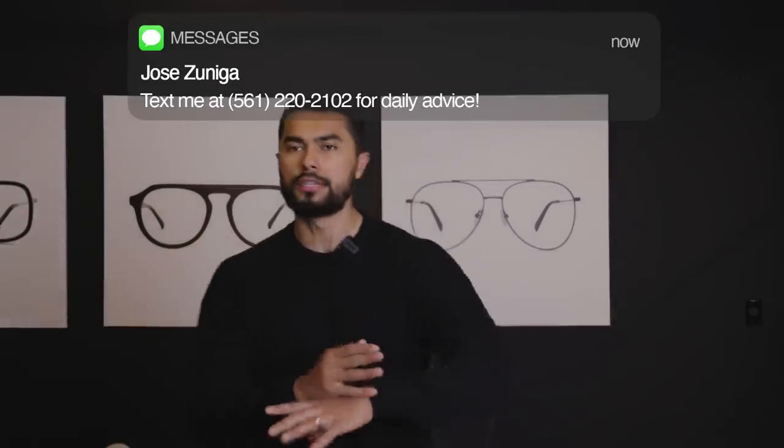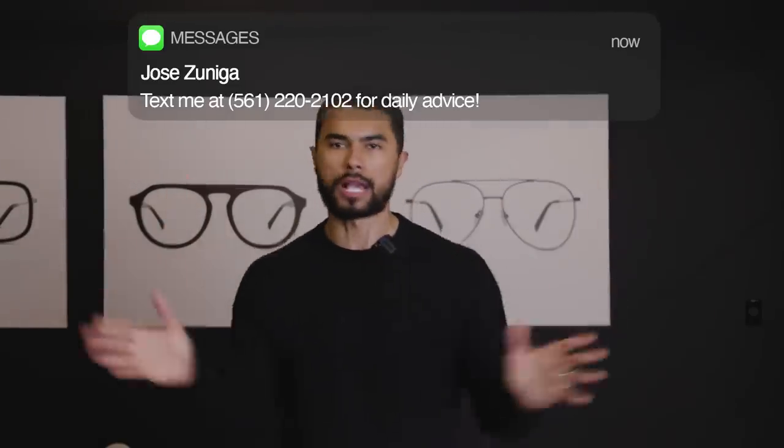We already know, biologically, guys with symmetrical faces are the guys that are attractive. And what I'm here to tell you is without surgery, I can make your face look more symmetrical. Let me prove it to you.